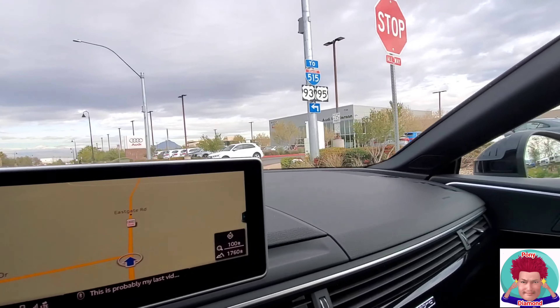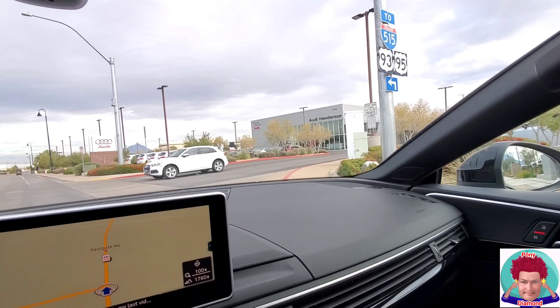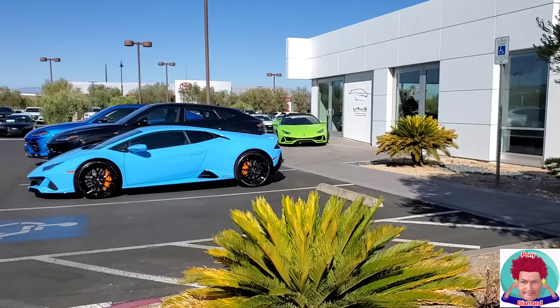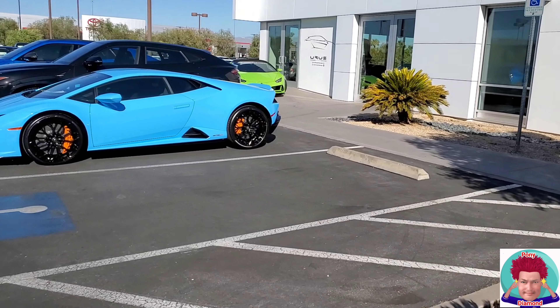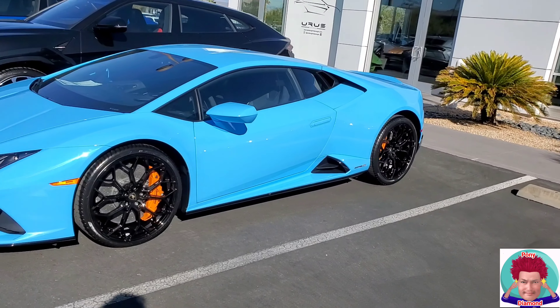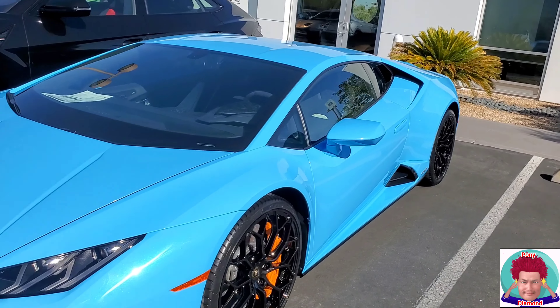Now we approach Audi of Henderson, which is really the Lamborghini of Las Vegas. Here we have a couple of Evo Huracans — the latest and the greatest of the Huracan line.